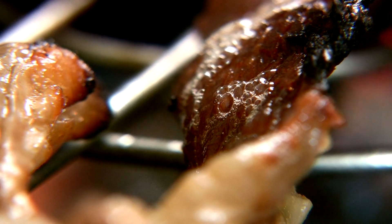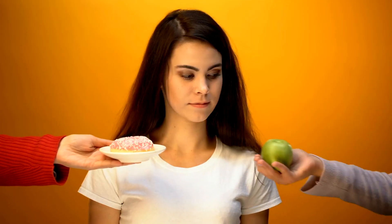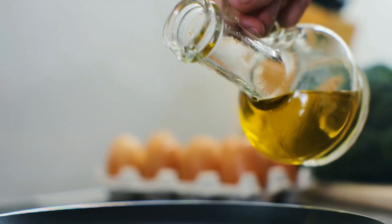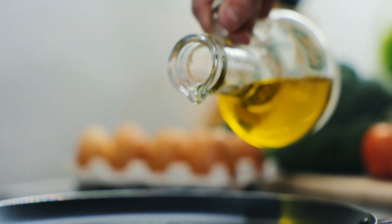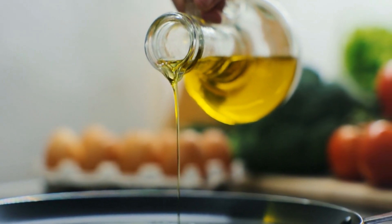Foods to fight inflammation: processed meats, baked goods, pasta, deep-fried foods, sugary treats, and trans fats are all linked to inflammation and obesity. You can still enjoy the flavors you like by choosing healthier alternatives, such as olive oil and vinegar — a great alternative to margarine and butter. This monounsaturated fat is proven to reduce the risk of heart attacks.